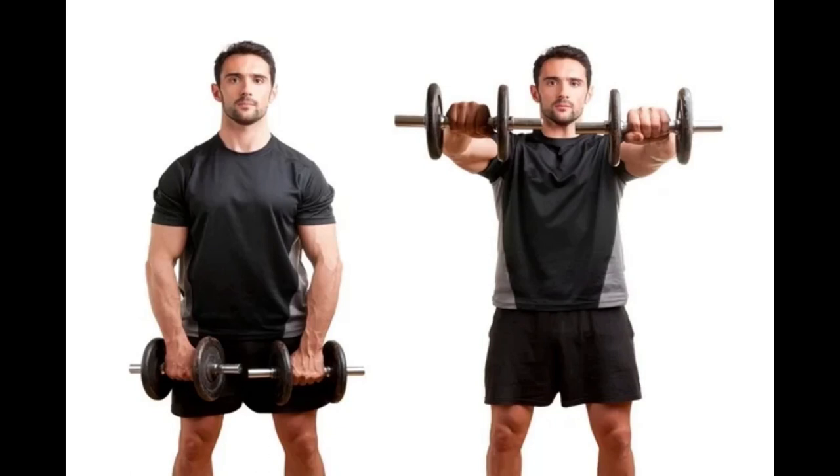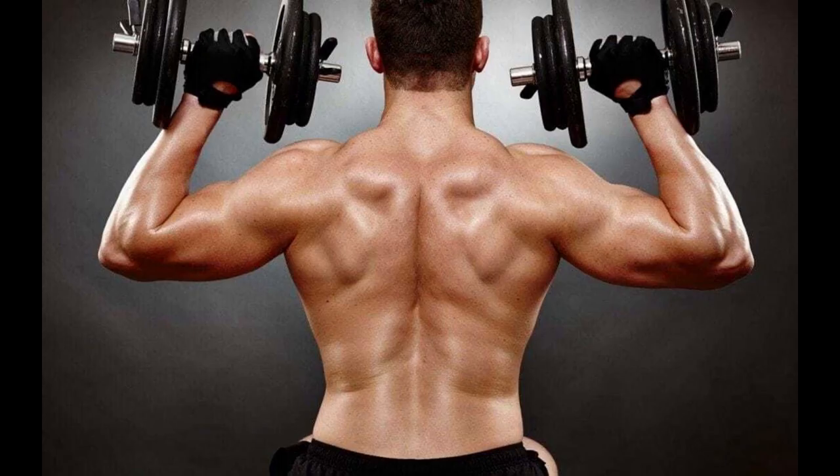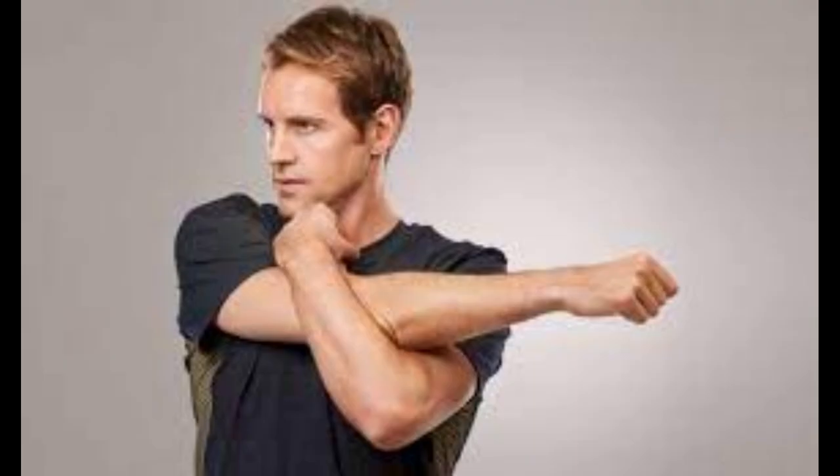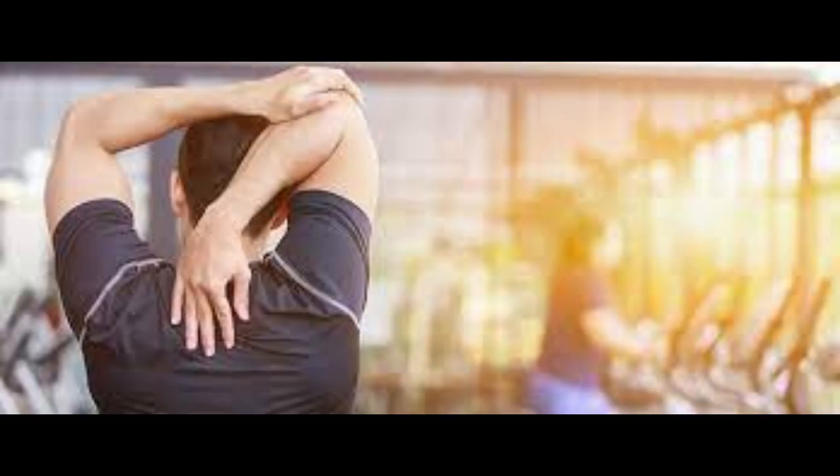In addition to nutrition, it is important to exercise to prevent shoulder dislocation. Muscle strengthening exercises in the shoulder region, such as lateral elevation, external and internal rotations, and front elevations, can help stabilize the shoulder joint and prevent injuries. Stretching exercises, such as rotator cuff stretching and chest stretching, can also help maintain flexibility and prevent injuries.